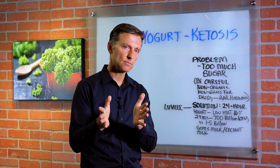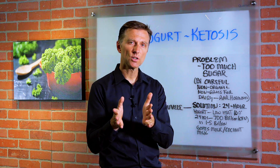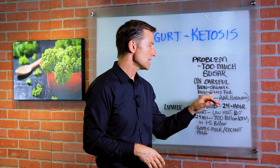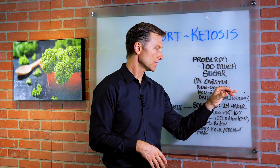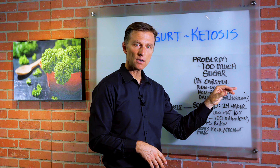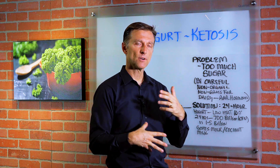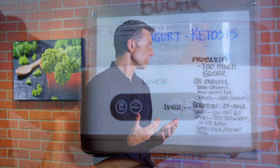So if you're going to do dairy — whether it's cheese, yogurt, half and half, whole cream, sour cream, or cream cheese — make sure it's grass-fed and organic. Very important. I don't recommend milk as it has a lot of sugar. It's actually just pasteurized, whereas these other products are more fermented and give some additional benefit.